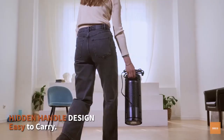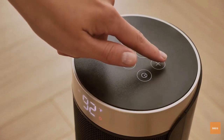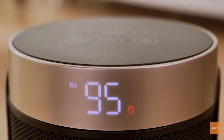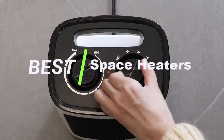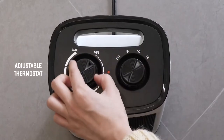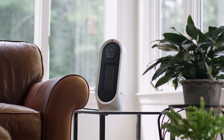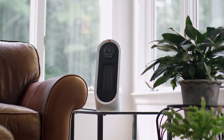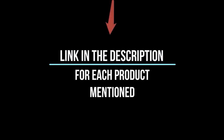Hey everyone! Welcome back to my channel, where I review the top products on Amazon so that you can make an informed purchase decision. Today, I'm excited to share with you my top 5 picks for the best space heaters on Amazon. I've spent countless hours researching and testing products, and I'm confident that these 5 products are the cream of the crop. Whether you're looking for the best product or just one that delivers excellent value for your money, I've got you covered. So without further ado, let's jump right in and take a look at the top 5 list.